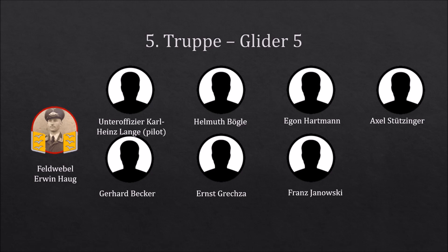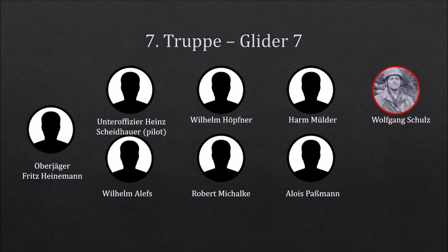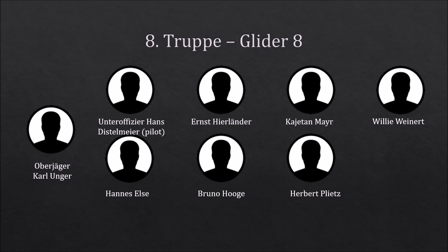The sixth Trupp was commanded by Oberjäger Siegfried Hallos and also consisted of three NCOs and five other ranks. Oberjäger Fritz Heinemann commanded the seventh Trupp; under his command was one other NCO and six other ranks. Eighth Trupp commanded by Oberjäger Karl Unger consisted of three NCOs and five other ranks. Oberjäger Ewald Neuhaus was in command of the ninth Trupp, which consisted of three NCOs and four other ranks.